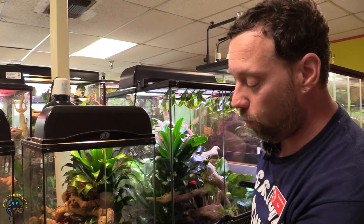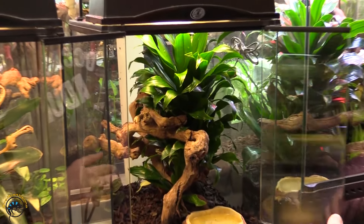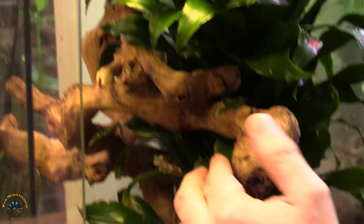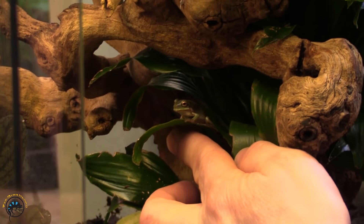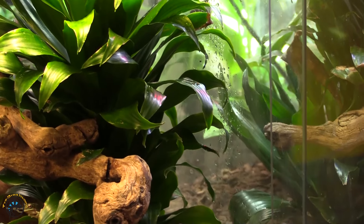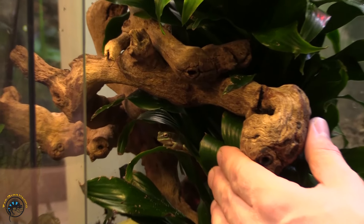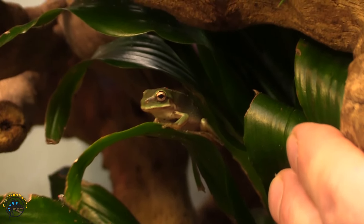Now we got our Australian white tree frogs. These guys are smaller — they're babies. We got one sitting right here; there was another one back over here, he's kind of hiding. We did get a few of those in, but they are real small so it's gonna be kind of hard to find all of them, but at least we can get a good shot of that one right there.